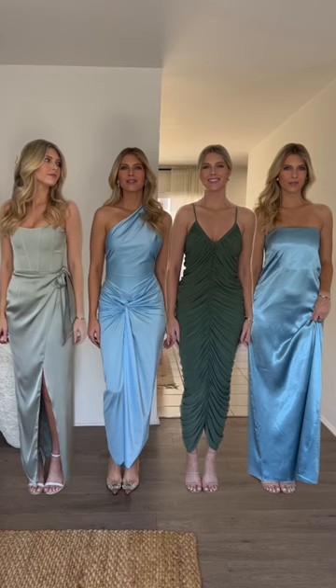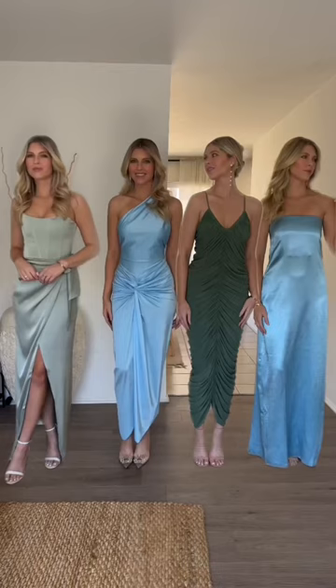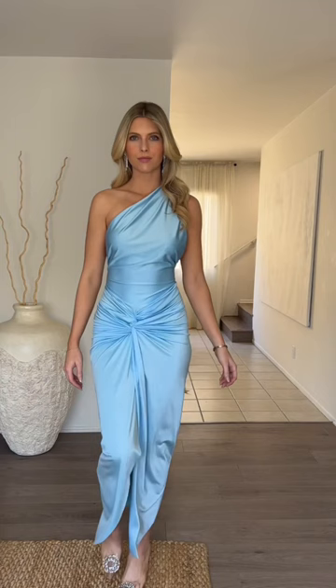So how does one create a mismatched bridesmaids dress look? Give your bridesmaids a color scheme to choose from and then have them select two or three bridesmaids dresses that they would love to wear. This is great because they can stick with the budget that's comfortable to them. Don't be afraid of different textures and fabrics and even patterns.